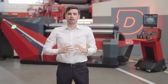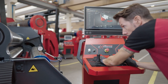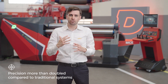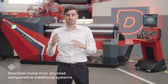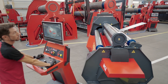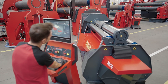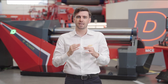Thanks to ePower, precision reaches new heights. By using the full electric plate roll, we achieve a level of precision on the order of 1/100, with a positioning accuracy of 1/500 compared to the one-tenth precision normally offered. This remarkable level of precision ensures repeatable and reliable results, meeting the demands of various applications. The electric plate roll allows for precise control and positioning, delivering exceptional quality and accuracy in the end product.